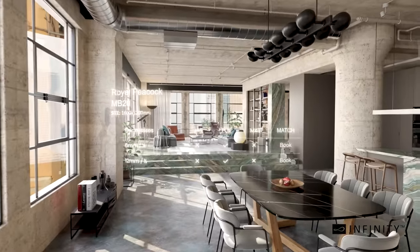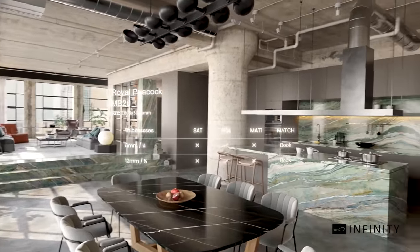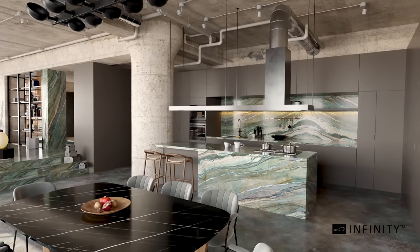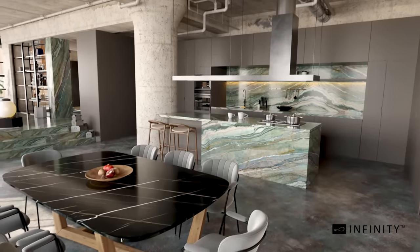Proud, regal and utterly mesmerizing, feast your eyes on Royal Peacock, a color designed to leave a lasting impression. It adds a sophisticated look and feel in this modern open-plan home.